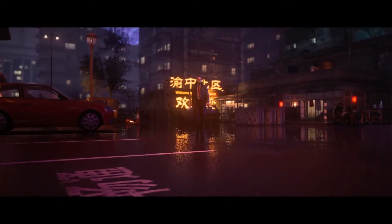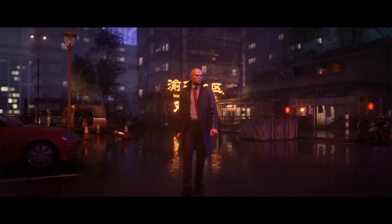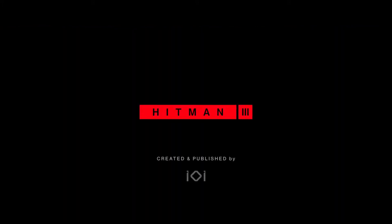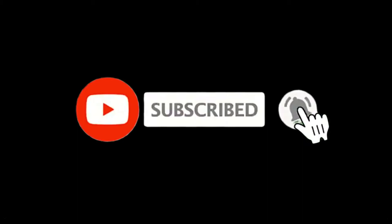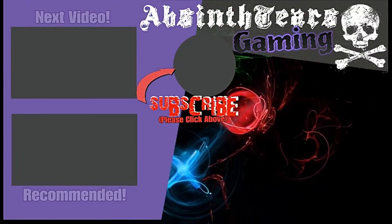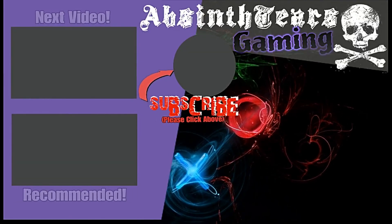We can't wait for you to experience all this yourself. Be sure to pre-order Hitman 3 now so that you're ready to go when January 20 comes around. Thank you.